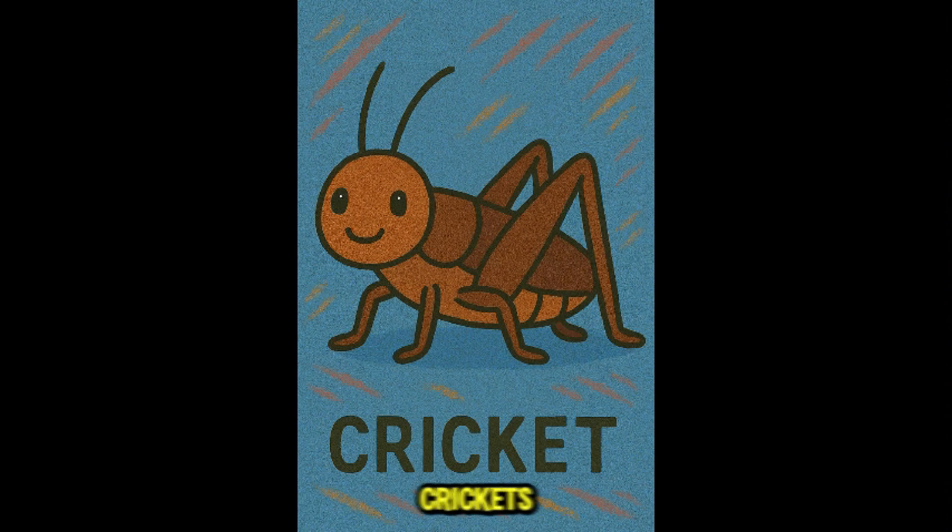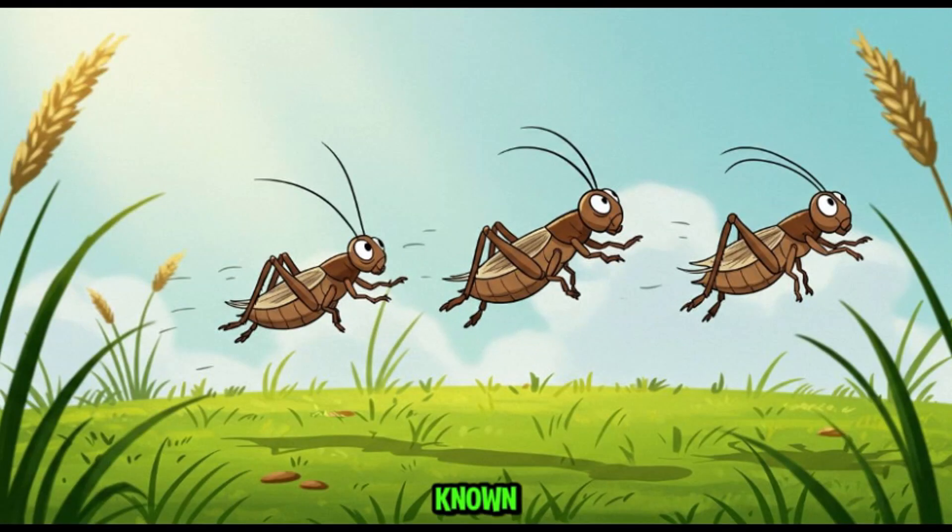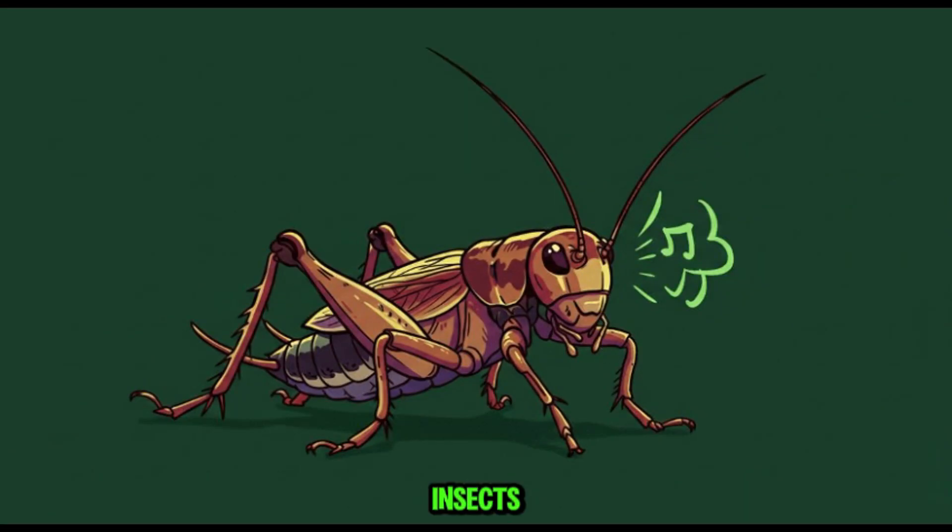This is cricket. Crickets are harmless jumpers known for their chirping sounds. They eat plants, fungi, or dead insects. Not dangerous at all — just noisy roommates if they sneak indoors.